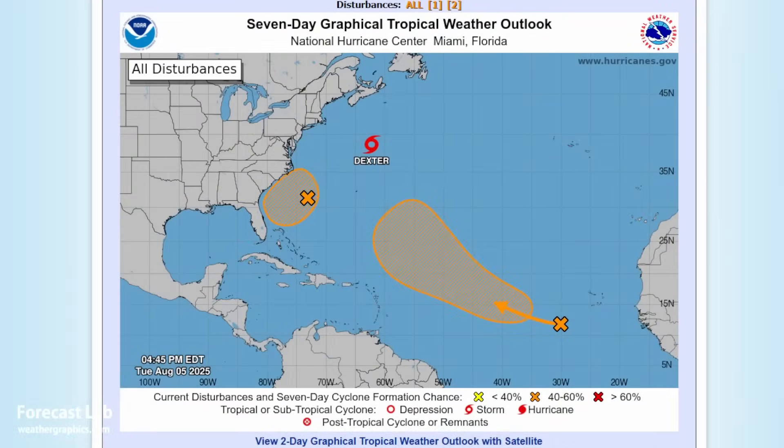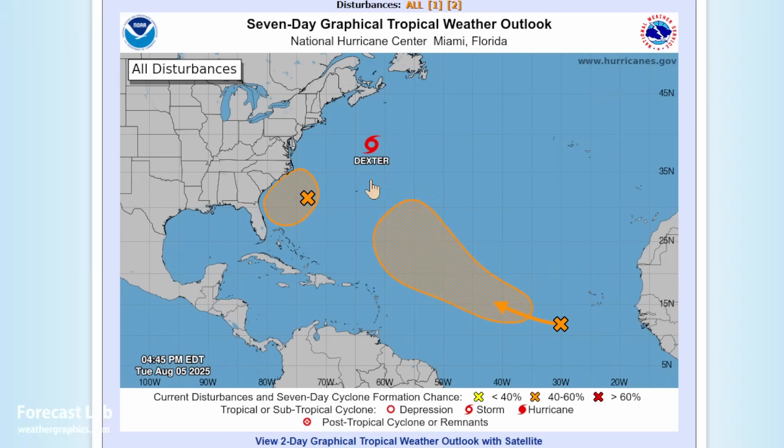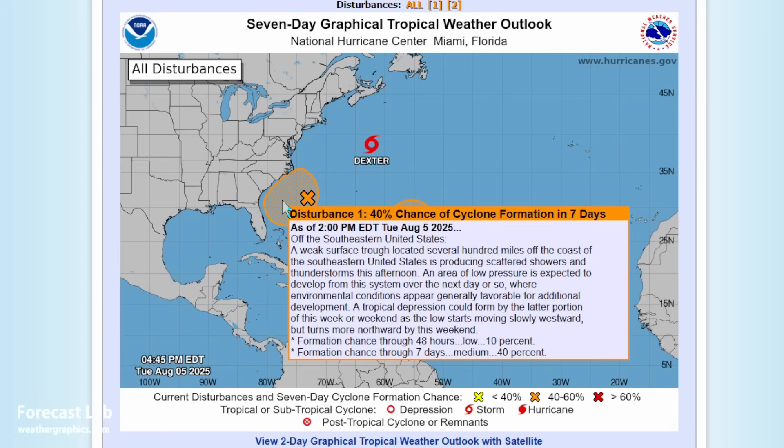Activity is picking up in the Atlantic basin. We've had Tropical Storm Dexter since Sunday night — it's currently north of Bermuda and moving east. The Cape Verde storm track is picking up but we're seeing very strong recurvature, which makes it less likely to affect the US. Another area of possible development off the Carolinas has a 40% chance of formation, but no major impacts are expected.